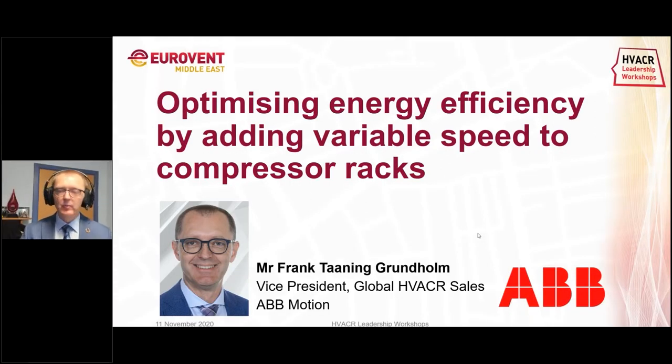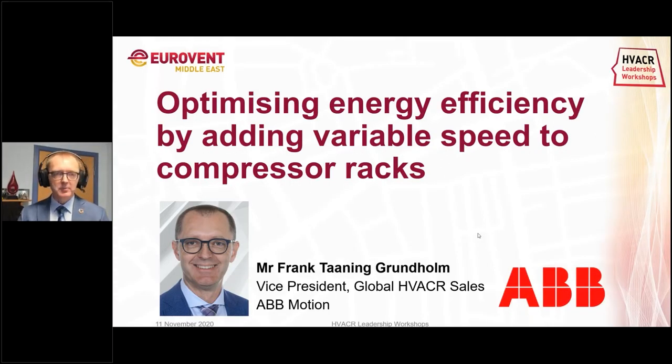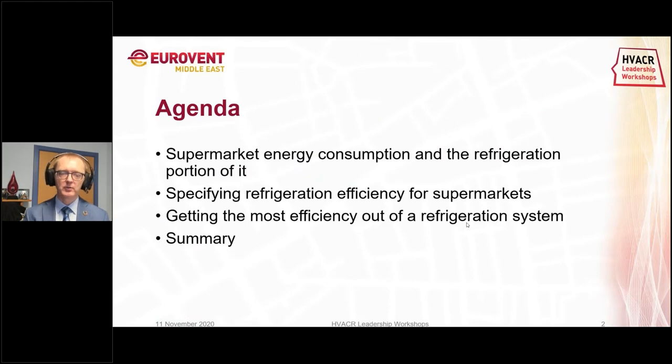My name is Frank Tanning Grundholm, and I'm responsible globally for our HVACR sales. I'd like to talk about continuing from where Michele left off with energy efficiency on supermarket refrigeration systems, looking at energy consumption and the refrigeration portion of it, and specifying energy efficient solutions.